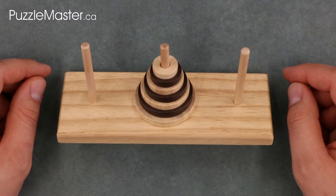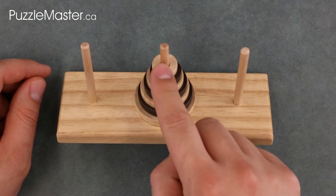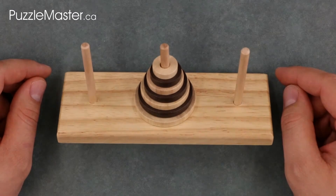The Tower of Hanoi is a wood puzzle that consists of a wooden base with three wooden posts and seven multicolored wooden discs. This is one of the first wood puzzles ever produced by Puzzle Master.